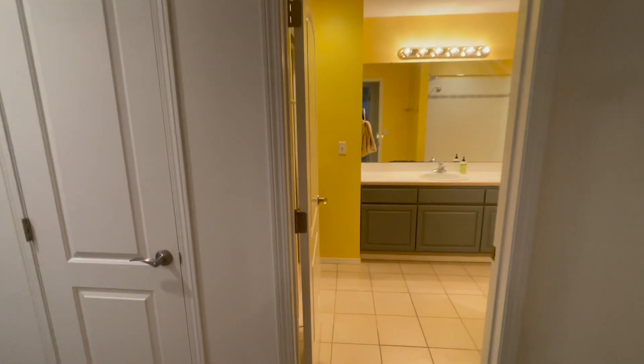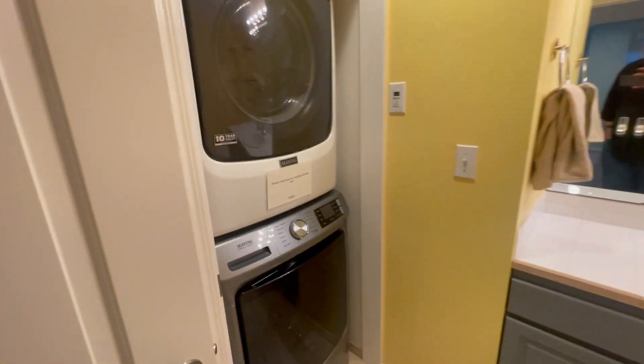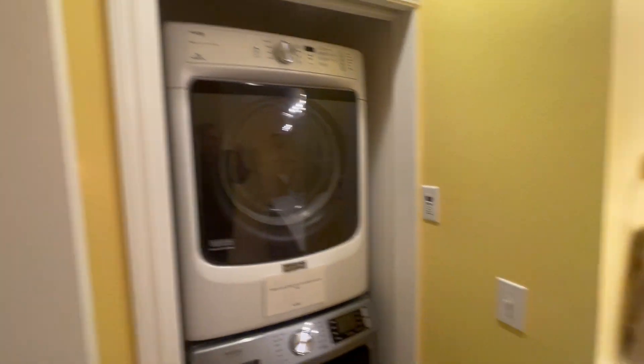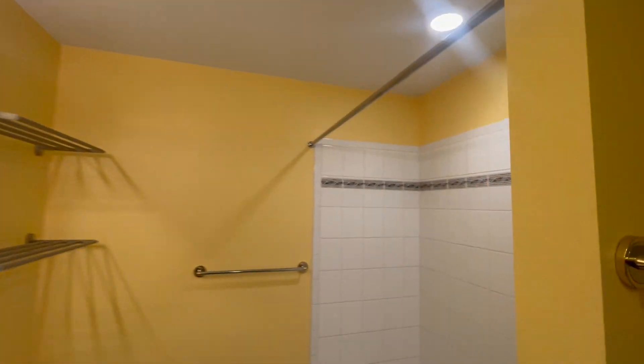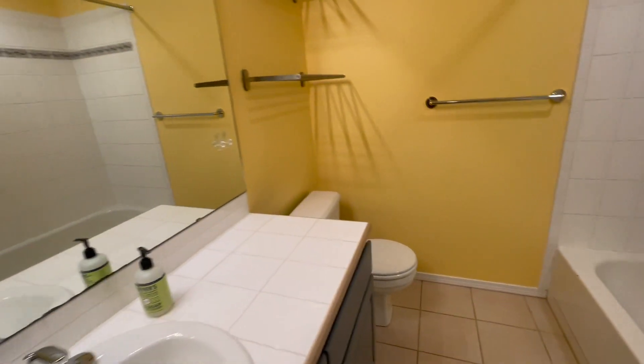They are electric wall heat. Here's the extra bathroom — washer and dryer come with it. Very vibrant yellow in here. Not completely redone, definitely not original, but it's not luxurious by any means. There's another closet in the hallway and a nice little pantry closet here.